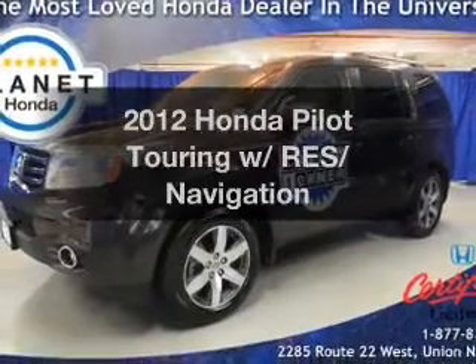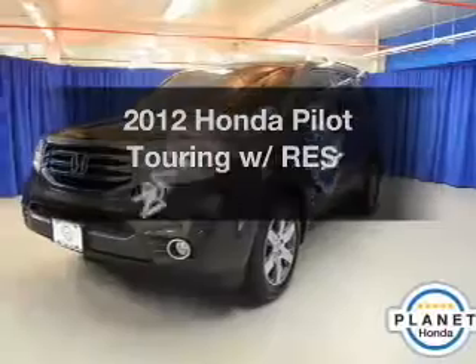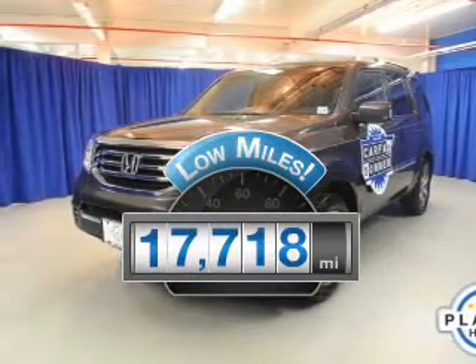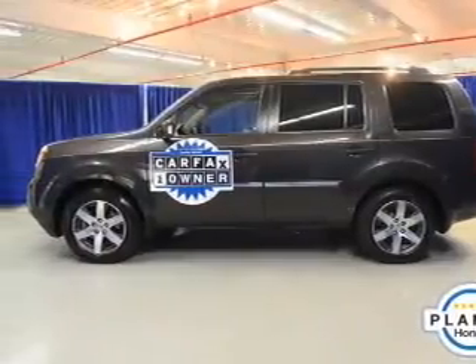Presenting the 2012 Honda Pilot — this is the set of wheels you've been looking for. A low odometer reading is a great advantage among many other benefits offered on this ride. The powertrain includes four-wheel drive with a reliable six-cylinder engine.